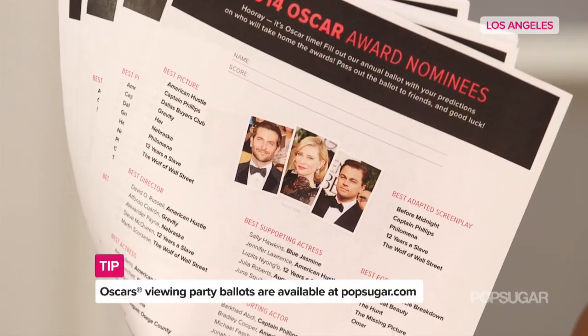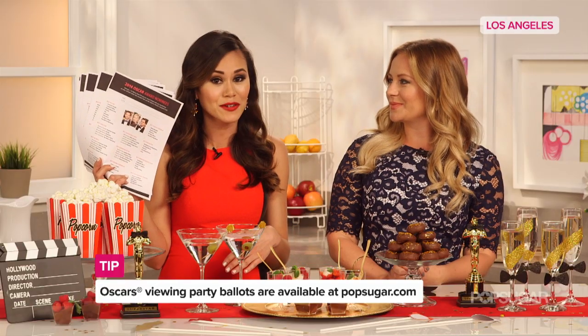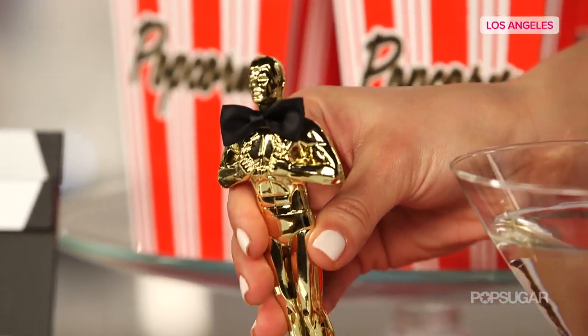No viewing party is complete without ballot cards to predict the winners, and these are available on our site right now — just print them out before your guests arrive and pass them out. The Oscar psychic in your group can win one of these little faux Oscar guys and walk it along the red carpet.